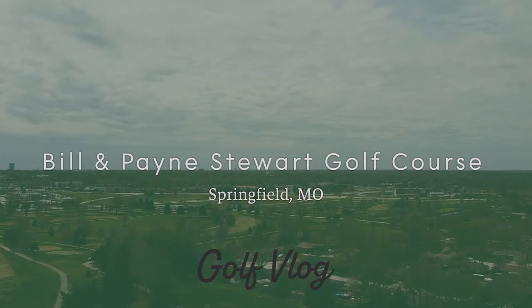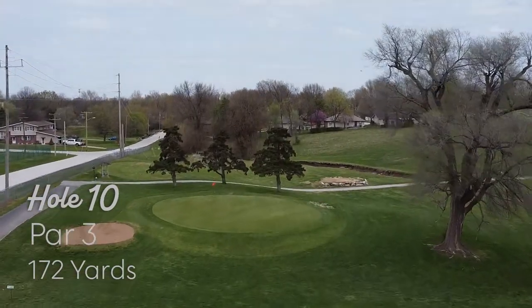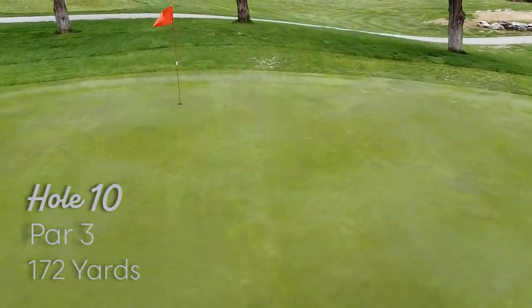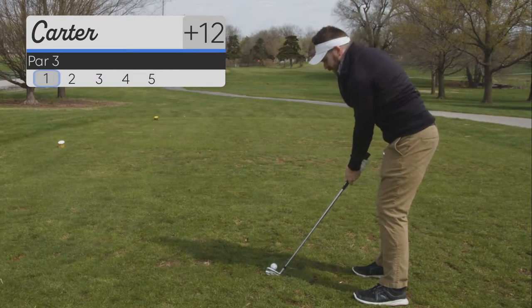Welcome to the back nine of Bill and Payne Stewart Golf Course in Springfield, Missouri. This is hole 10, par 3, 172 yards. If you haven't seen the front nine, those are on my channel as well. Go back and see where I'm at, but right now I'm sitting at 12 over.